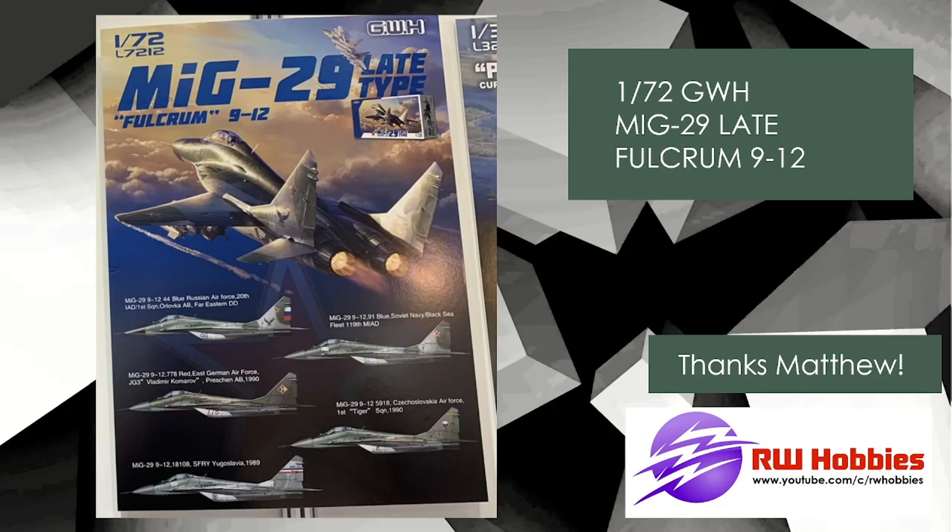Just a note — thanks to Matthew, one of my Facebook group members, who shared all these pictures. Without him sharing, I would never have known about any of these Great Wall Hobbies new releases.